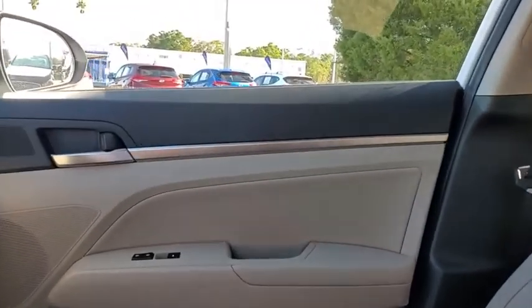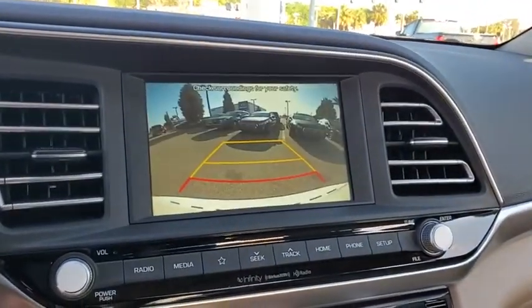Security system, power windows, overhead console, panic alarm, leather seats, cargo net, remote keyless entry, carpeted floor mats, tachometer.